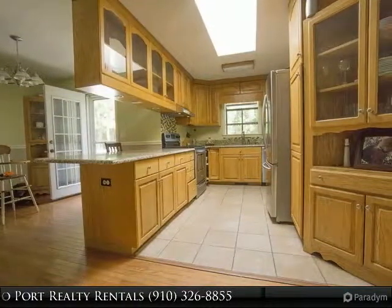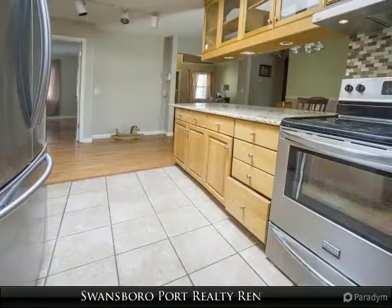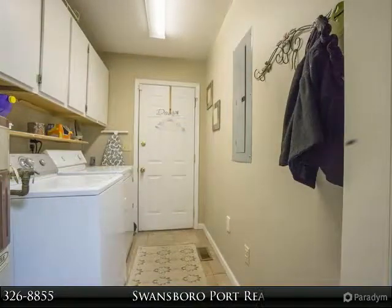Covered front porch. Hardwood floors in living room, dining room, and master bedroom. Granite counter and stainless steel appliances. Gas fireplace. Washer and dryer included.